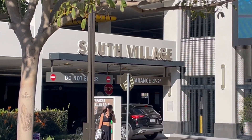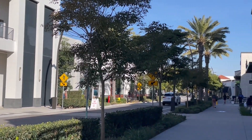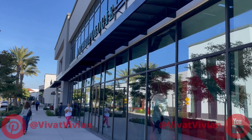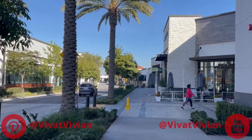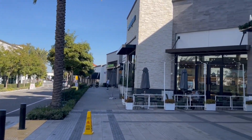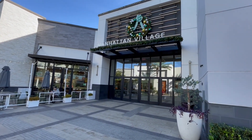Hi girls and boys, welcome to our educational channel, Viva Vivienne! Viva Vivienne is showing Manhattan Village in Manhattan Beach, California.